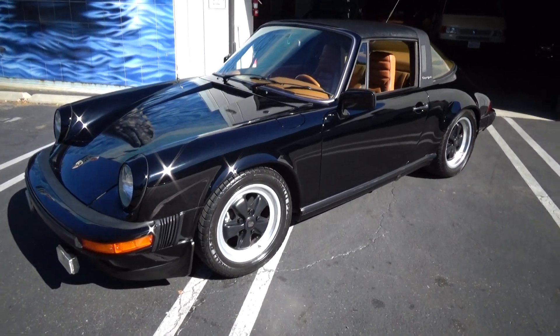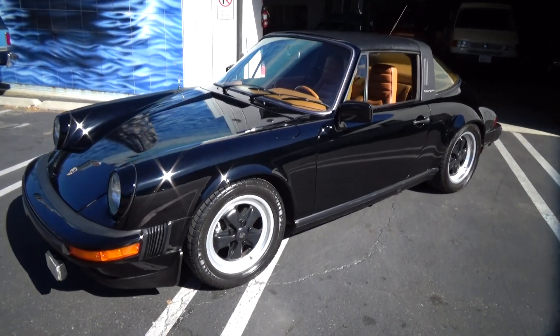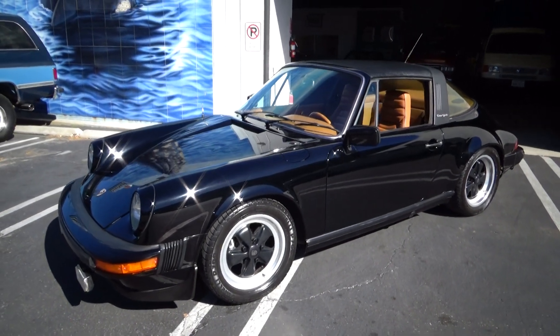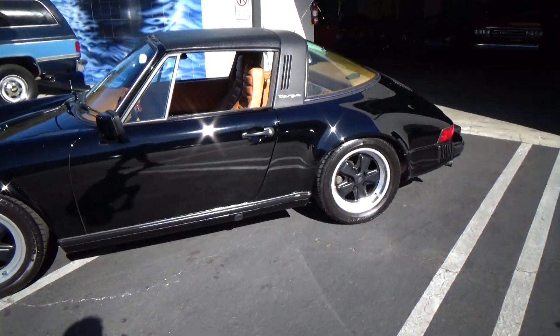Good morning, my name is Andy Coyle. I'm going to show you this very special 1979 Porsche 911 Targa. What's so special about this is it has original 34,000 miles. It's a two-owner car, and the mileage is supported by the receipts.